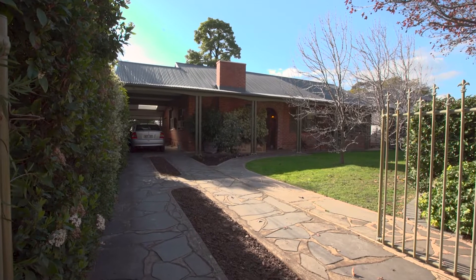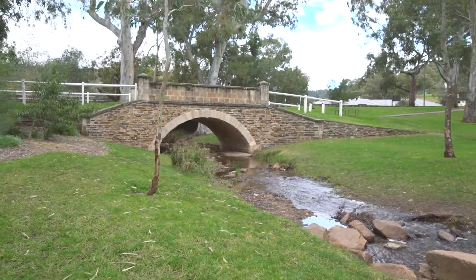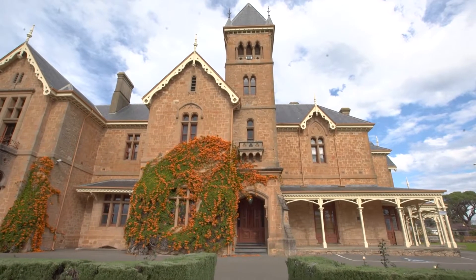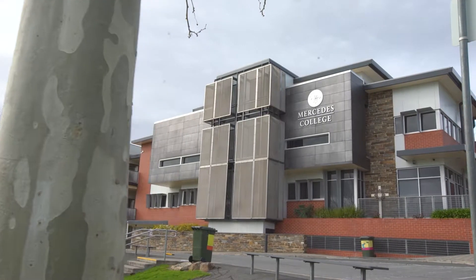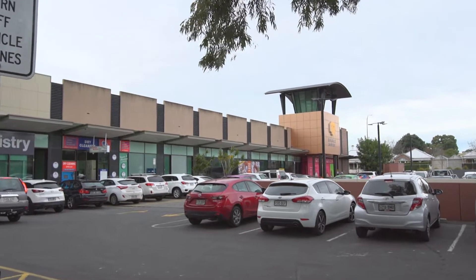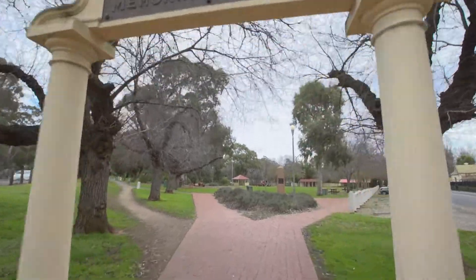Why do we love Torrens Park? It's the leafy green streets, the character homes, the creeks and cute bridges. It's the proximity to exceptional schools such as Scotch College across the road, Mercedes College, and Mitcham Primary School. It's the easy access to Mitcham Shopping Village and Wallace Cinemas, and a wonderful walk through Mitcham Reserve through to Brownhill Creek.